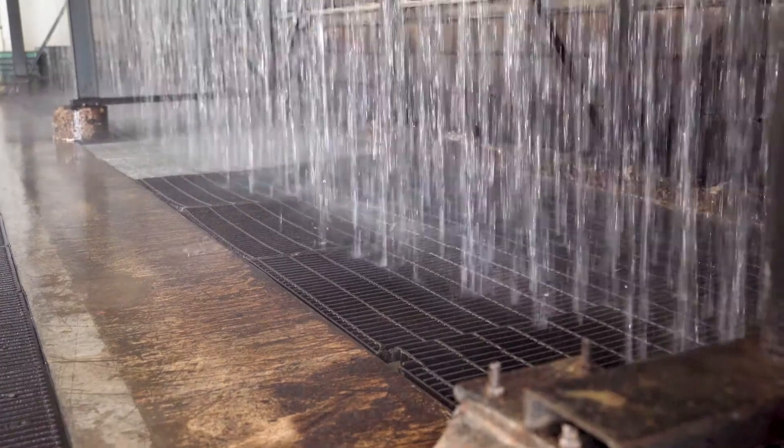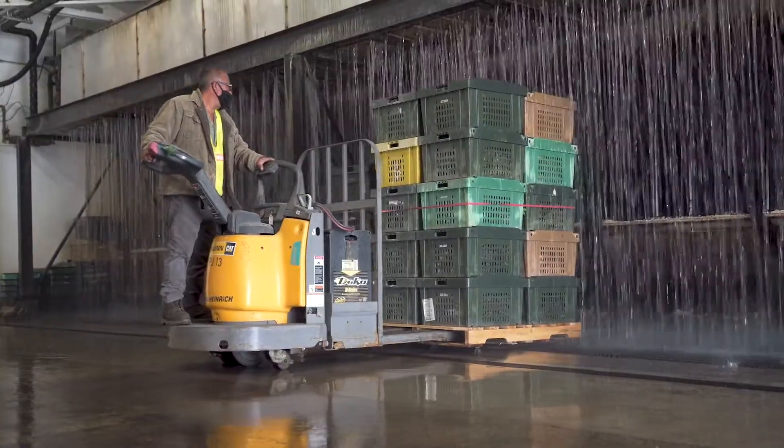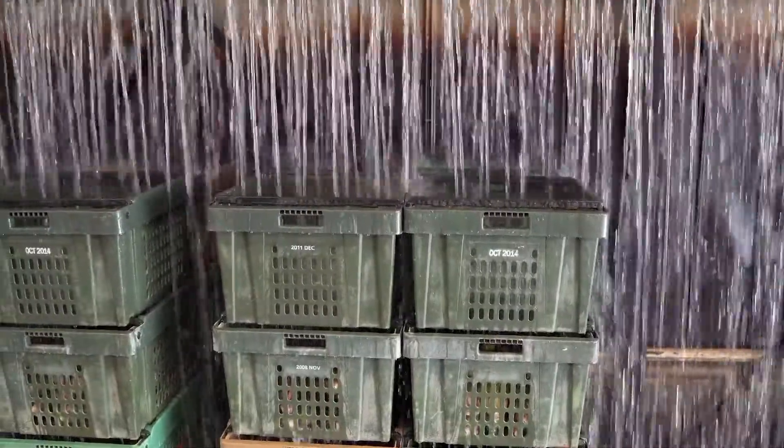We put our corn under the hydro cooler, our carrots, our lettuce, and it's cold cold water that flows through the pallets and then it's recycled.